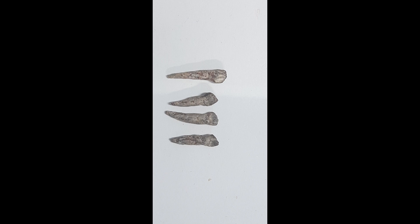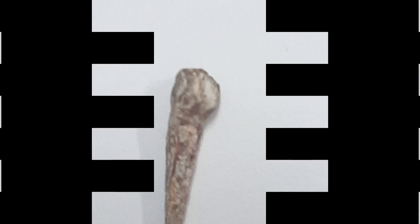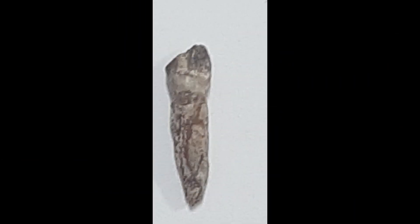Dinosaurs lost their teeth all the time, so unrooted teeth are found quite often. Rooted teeth, though, are the ones left behind after the dinosaur died, so they are rarer and more desirable.